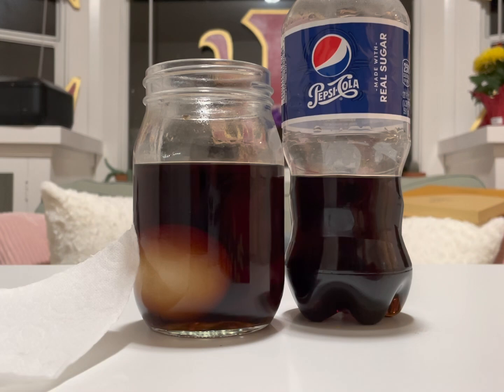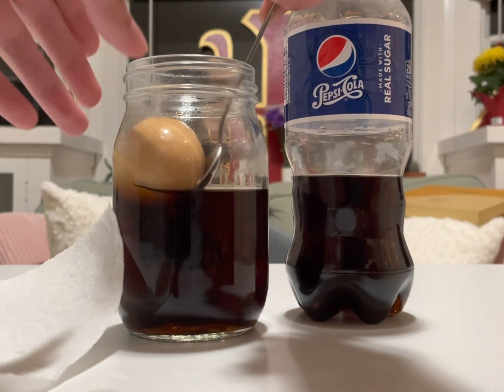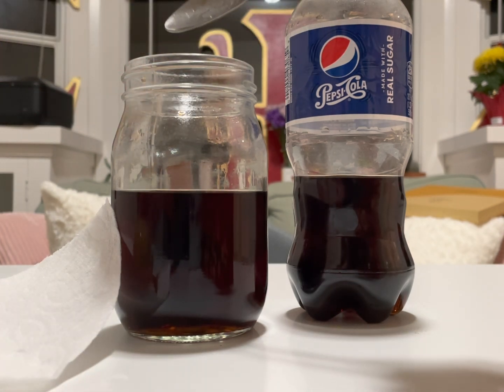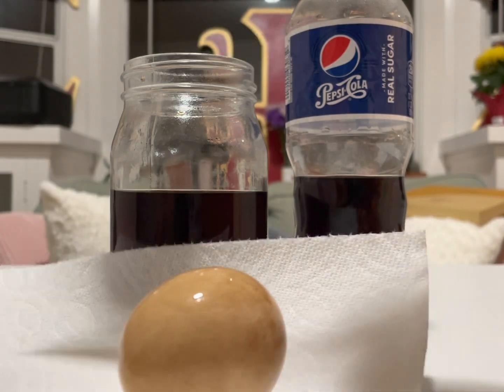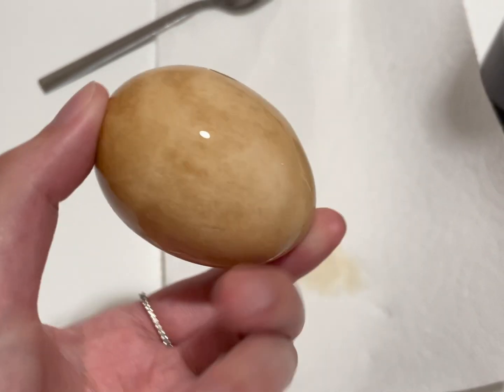After letting the egg sit in the soda for one day we see that the egg is very brown. The egg is brown because the soda eroded away the eggshell just like it would to our teeth. This can cause us to have cavities.